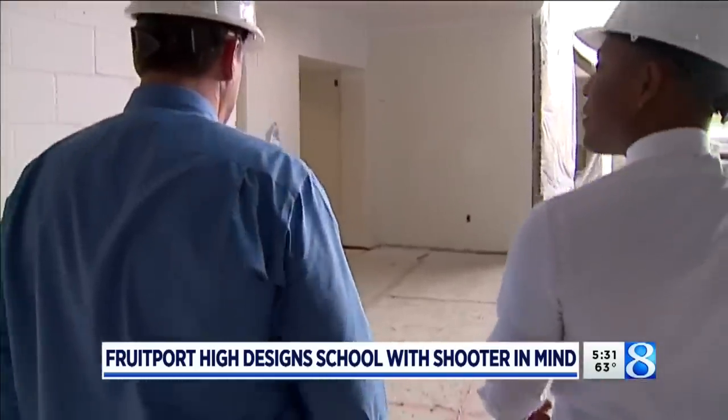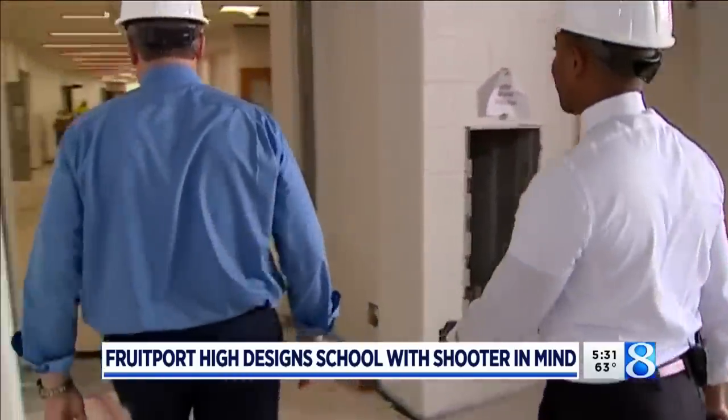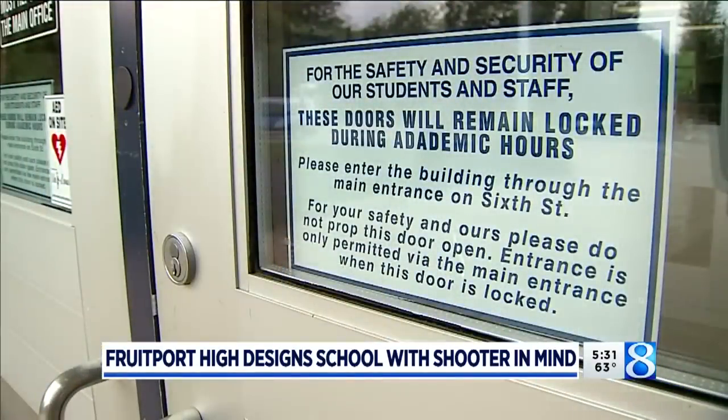We're doing everything we told the community we would do. Still a hard hat zone, the new Fruport High School isn't going to be like other schools. I think it's necessary in this day and age when you build a $50 million high school to really go back and think about safety and security of the students. It's top of mind.